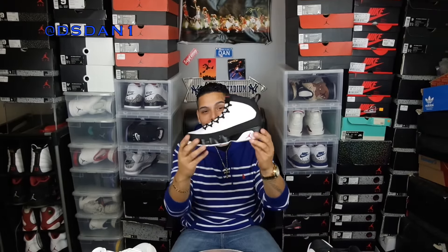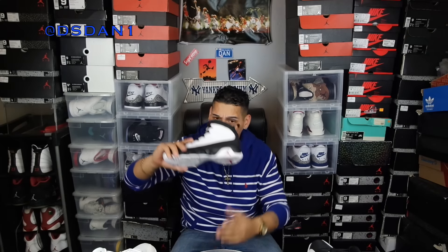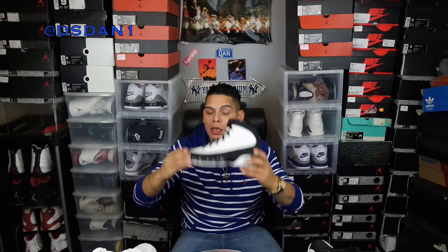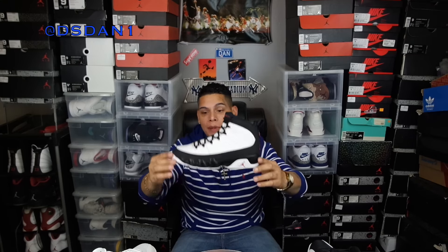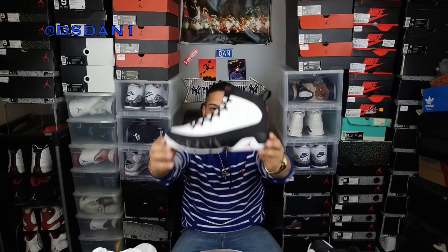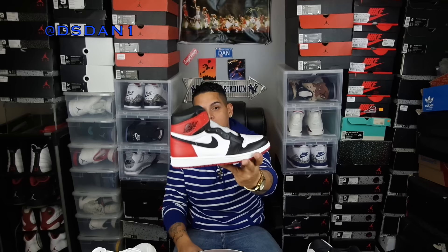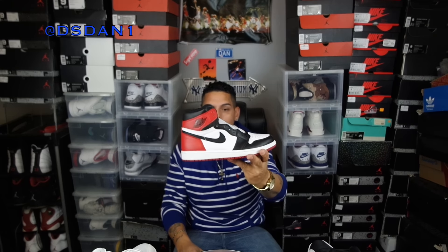My next honorable mention is the Space Jam 9s. This shoe brings back memories — I had this shoe back in the day and had to get them this year. So happy they came out with these; it's probably one of the only 9s I really like. And my last honorable mention is the Air Jordan 1 Black Toe. Love these so much — the quality is pretty good and the black toes are just classic Chicago Bulls colors. These are a must.